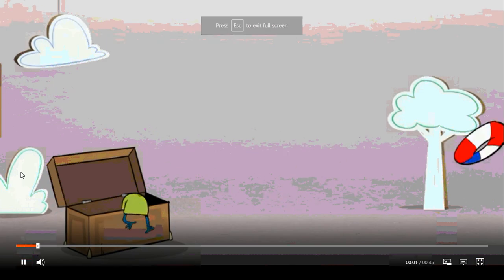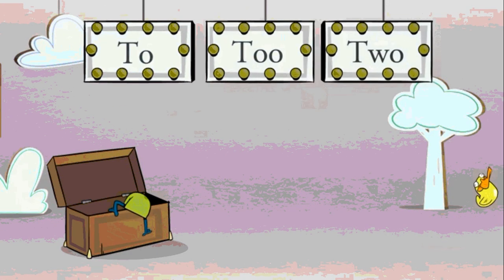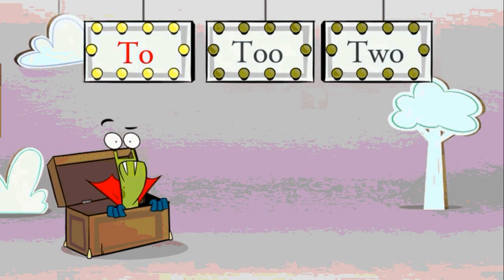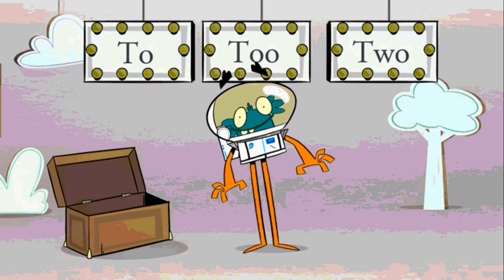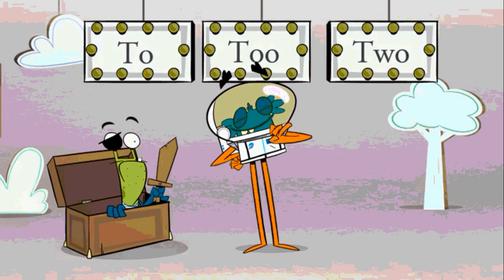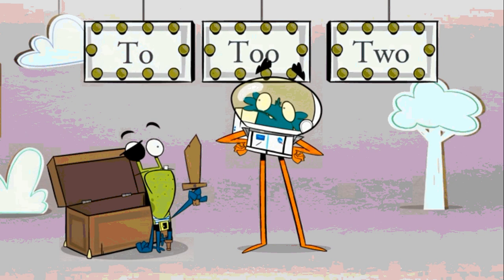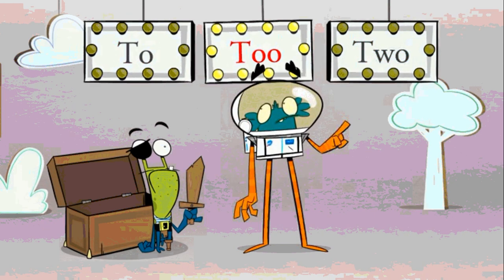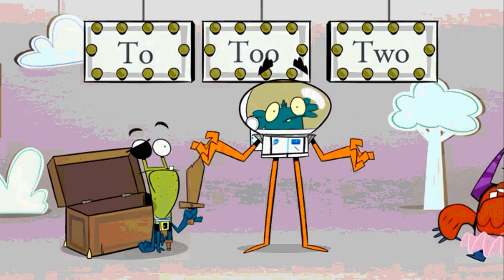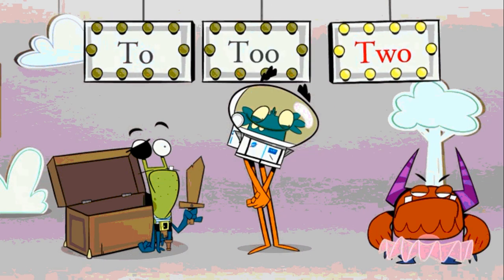When words sound the same but are spelt differently, we call them homophones, like to, too, and two. There's to - like I'm going to the beach. Then there's too - meaning also or extremely. And finally, the number two. Two monsters are going to the party. Hang on, you two - wasn't somebody else invited to the party too? Now you can go to the party too, with these two.